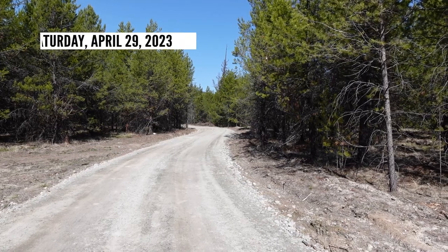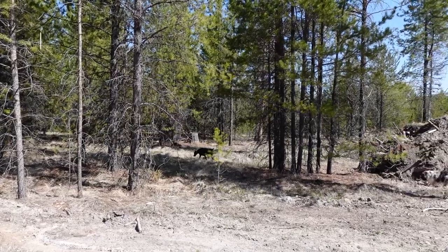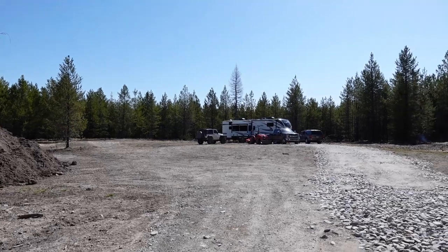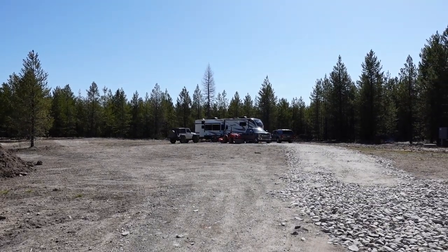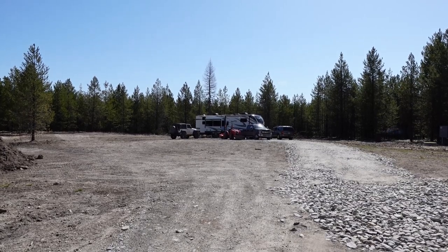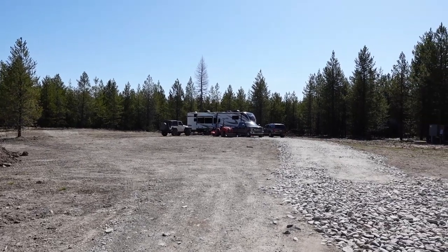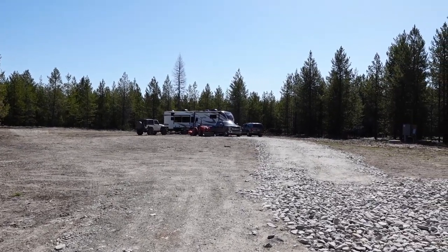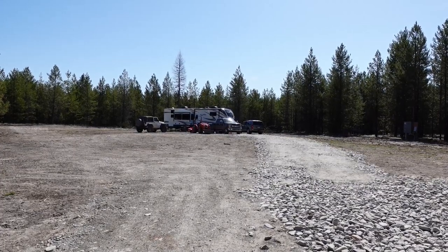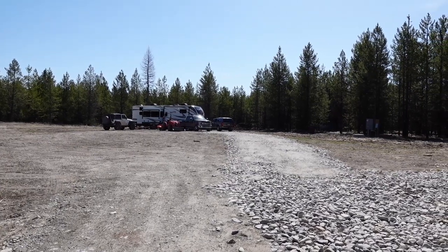So we're looking down the driveway right now. There we have the camper and we're eventually going to be building the house right here, kind of towards the left. We just moved the camper last weekend, which we had settled in quite a bit. We've gotten quite a bit of gravel in, like six or eight loads.